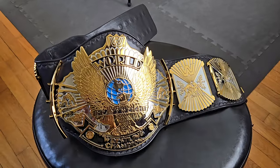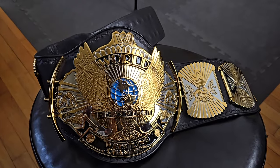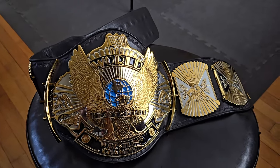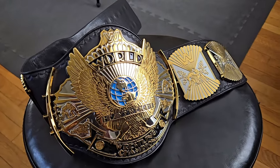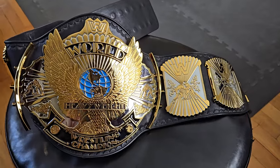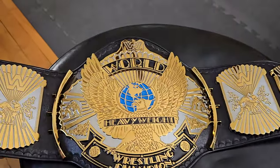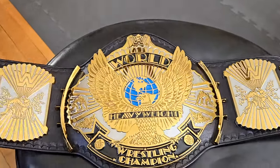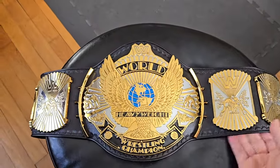The WWE Winged Eagle in my opinion is, if not superior to, at least tied with the chrome Ryan Big Gold. It represents an era that a certain generation just identifies with when it comes to professional wrestling, and the lineage of this belt and the people who held it speak volumes to what it represented in its time.